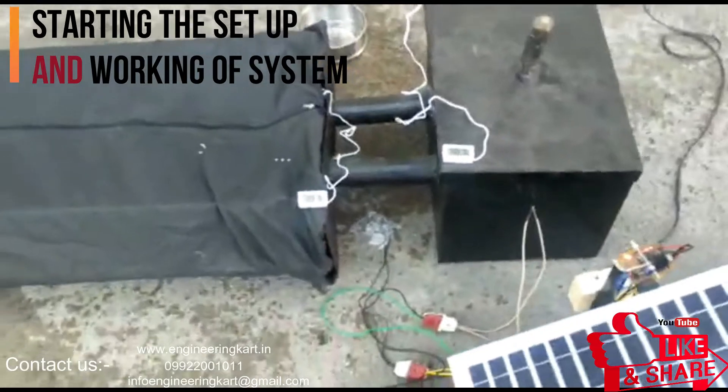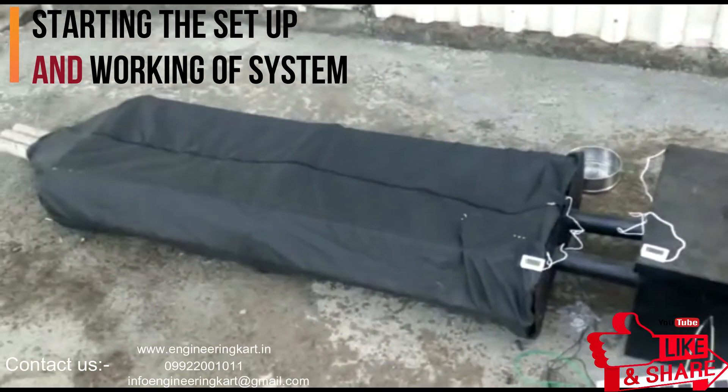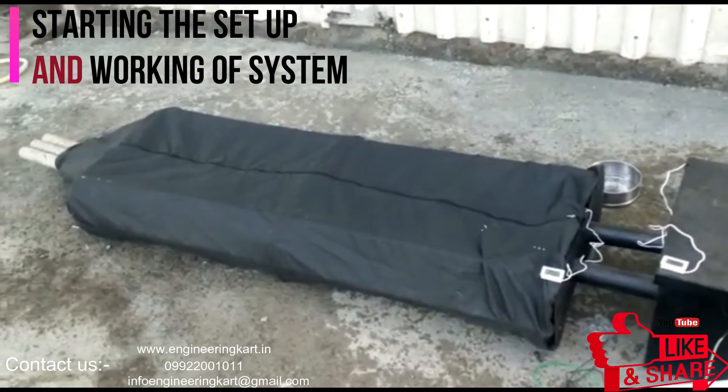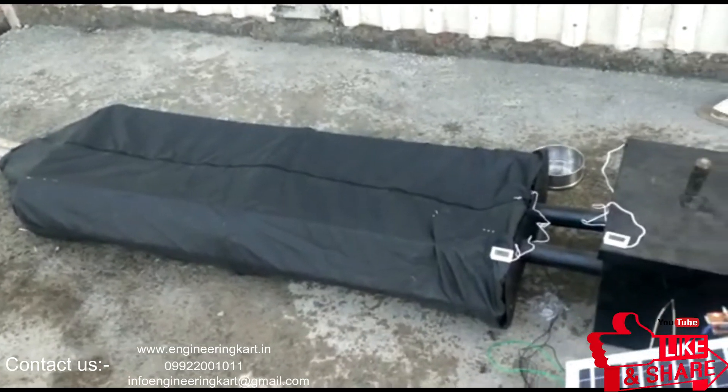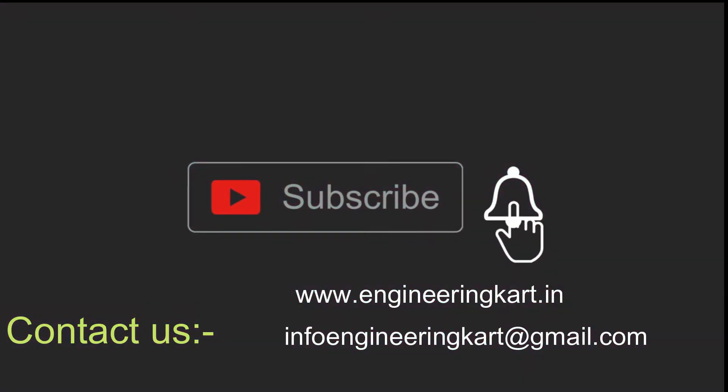Please don't forget to like and share the video. Give comments and feedback for our work. Please subscribe to our channel and press the bell icon to get more video updates. Thank you for watching — stay connected.